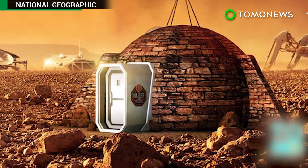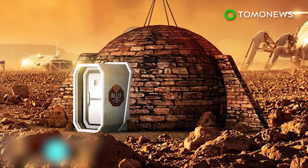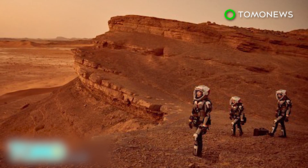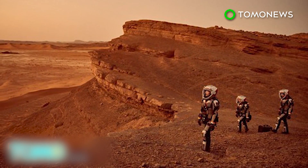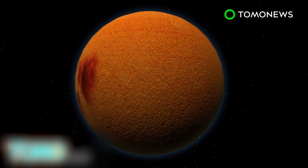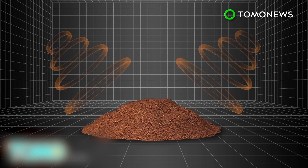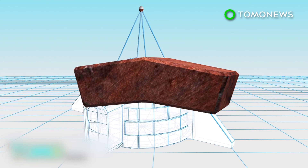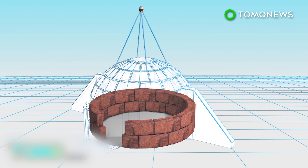The first home designed for humans to live in on Mars will be unveiled at an exhibition in the UK on November 10th. The exhibition ties in with a National Geographic docudrama that imagines colonists from Earth living on the Red Planet. The house would be constructed with Martian soil — the soil would be microwaved until it forms a brick. The bricks would be used to build the walls of an igloo-shaped dome, which would be around 10 feet thick.